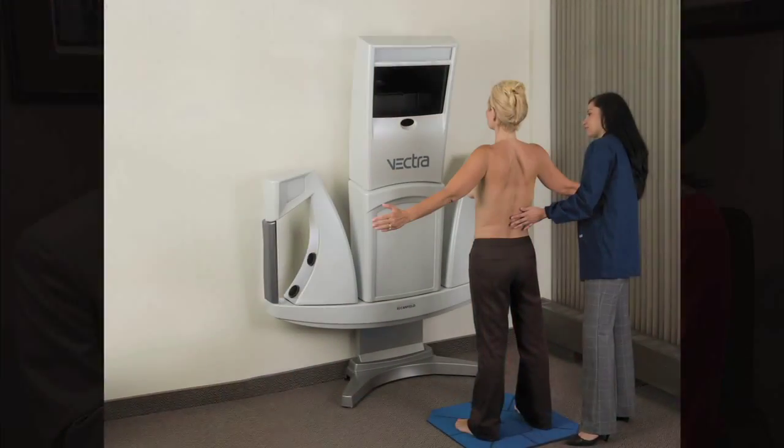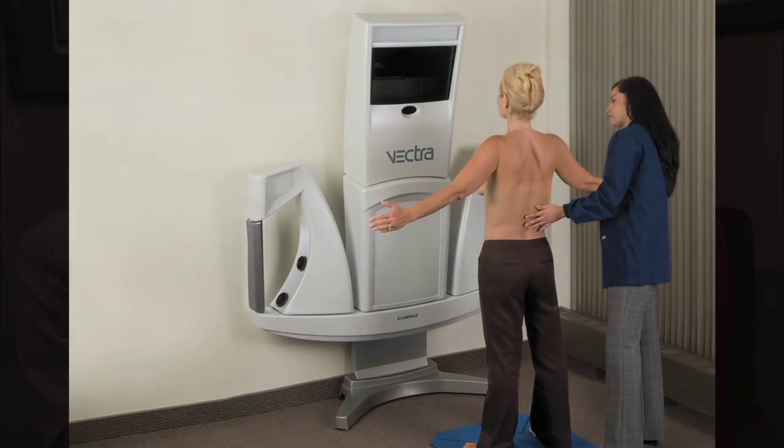We're here at Renaissance Plastic Surgery with Dr. Mark Boscher, talking to us today about the Vectra machine. It's a neat machine — I actually got a chance to look at it. It's going to do some miraculous things for people. Well, I think it'll really show them what kind of miraculous things we can do for them.